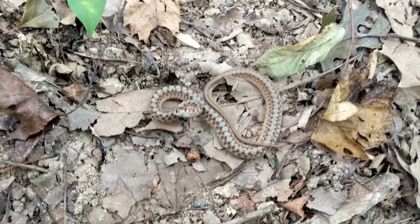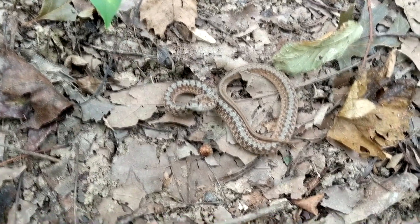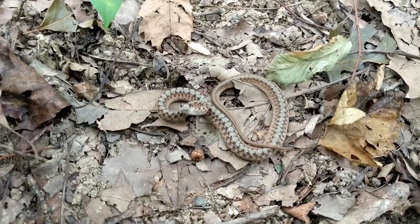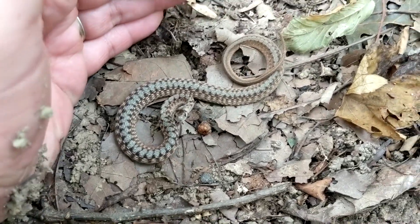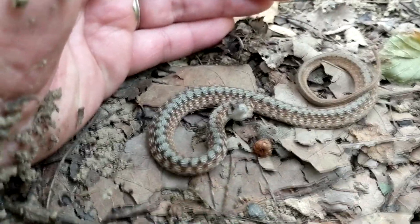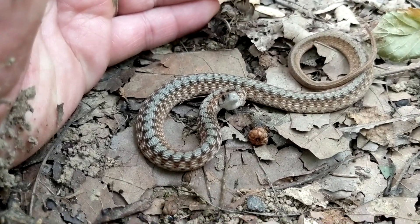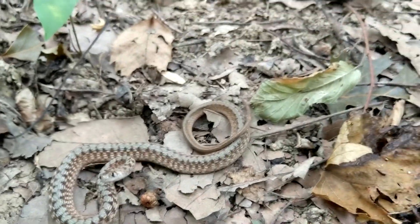Common snake in Alabama, and like I said, throughout much of the country. Cool little guys, harmless. They will musk on you, but something you should definitely leave alone — especially in your garden, since slugs will eat your plants and these snakes will eat the slugs. Cool little snakes, and I'm going to put this one back.